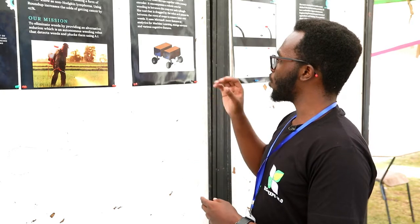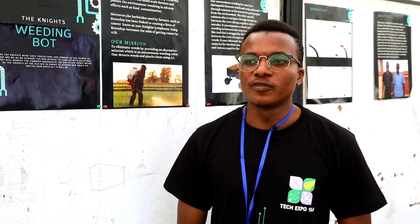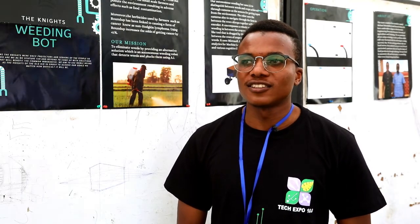We aim that by the time we reach the fifth version — its fifth iteration — it is going to be commercially viable, and we are going to make it even more compact than it already is. I'm Michael Moisakeni, and I'm part of the team called the Knights, working on the weeding robot.